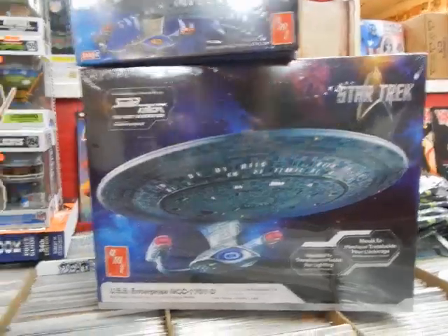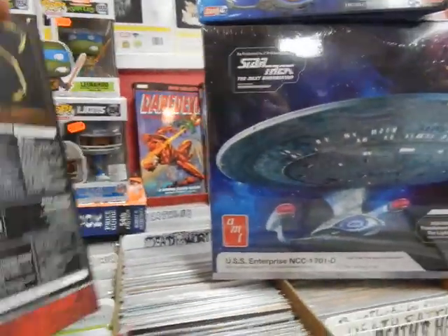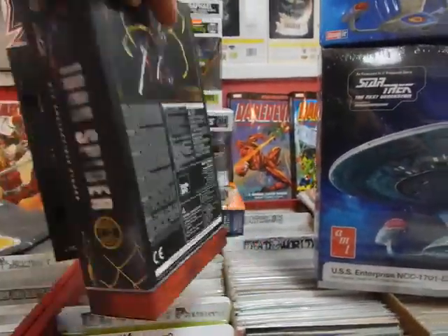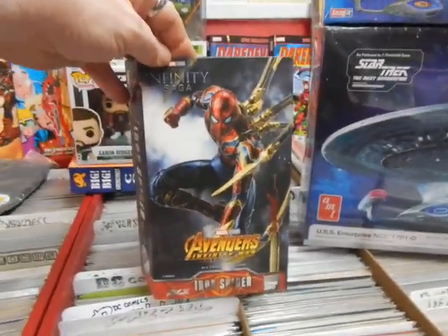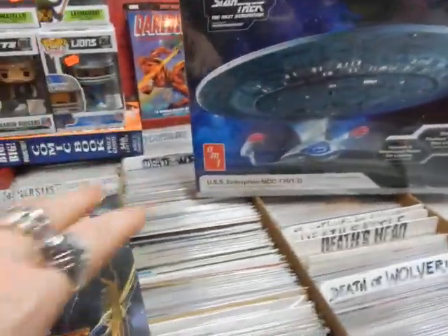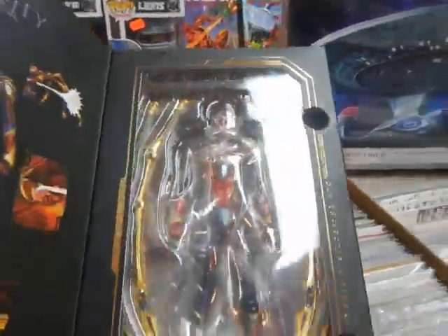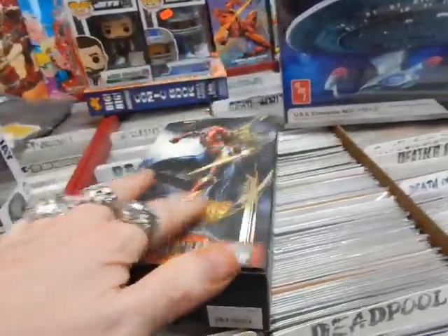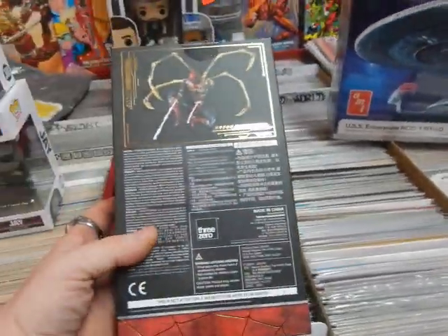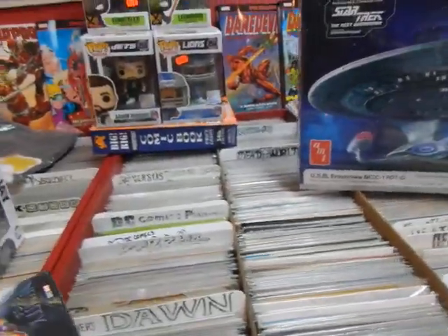We've got in this Iron Spider Spider-Man figure from ThreeZero. I've got one of these available, so if you're interested, be in this weekend.